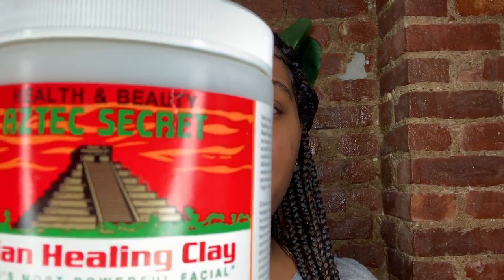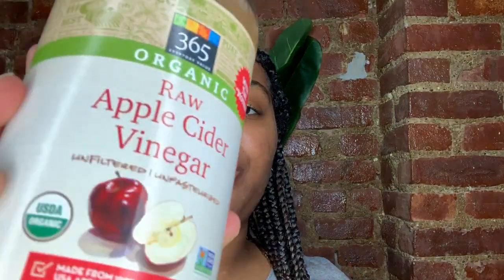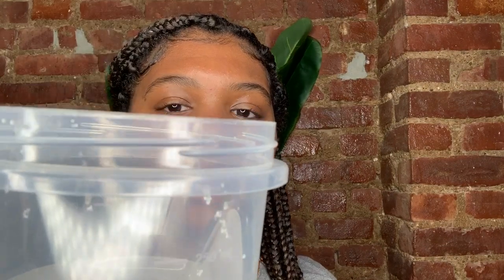This is Day 1 of the Aztec healing clay week-long challenge. I'm using the Health and Beauty Aztec Secret Healing Clay, and I'll also be using this Whole Foods raw apple cider vinegar. I'll be mixing everything together in a small plastic bowl. Before I start, I want to do a close-up of my face for a before-and-after comparison, and then I'll mix everything up and apply the mask.